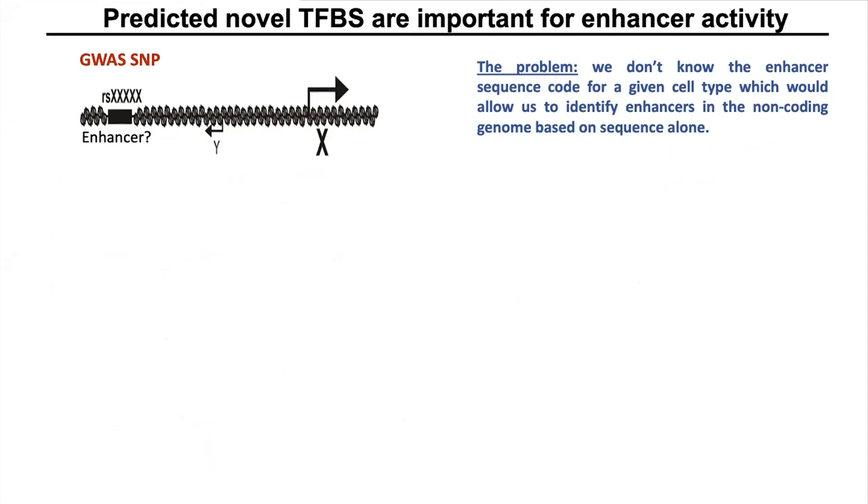Most of the disease-associated single nucleotide polymorphisms, or SNPs, identified by GWAS studies have been found to be present in regions with enhancer features. But we are unable to identify which SNPs actually cause the disease phenotype, because we do not know what the enhancer sequence code is. Identifying the enhancer sequence code will allow us to identify enhancers in the non-coding genome using sequence alone, and predict which GWAS SNPs actually have a disease phenotype.